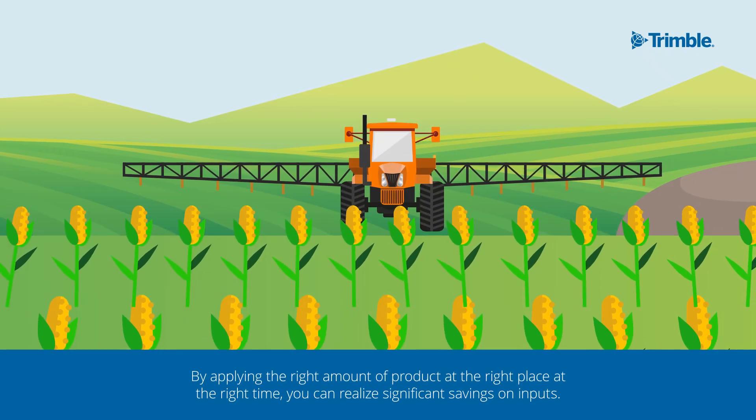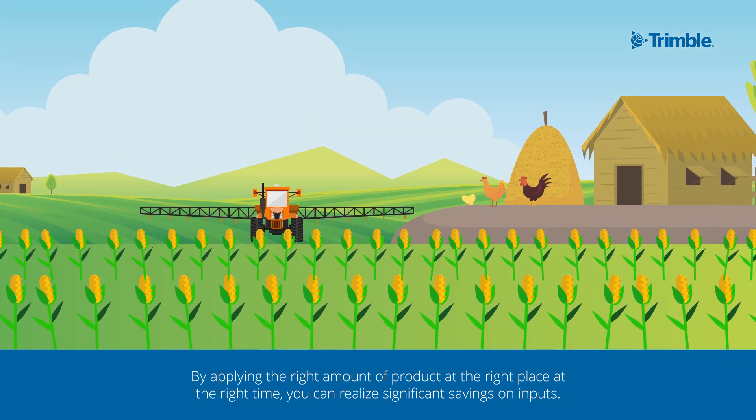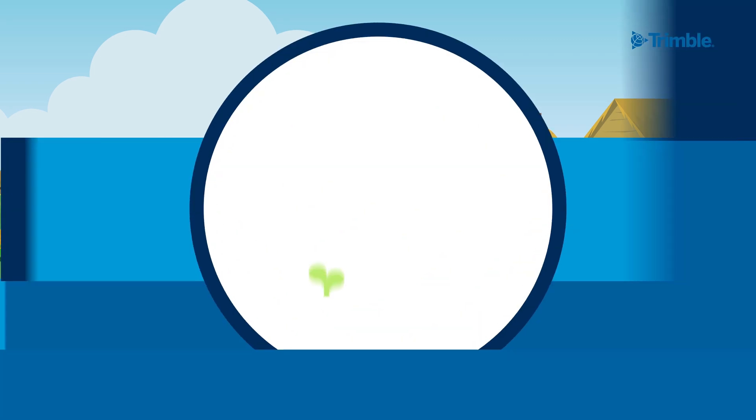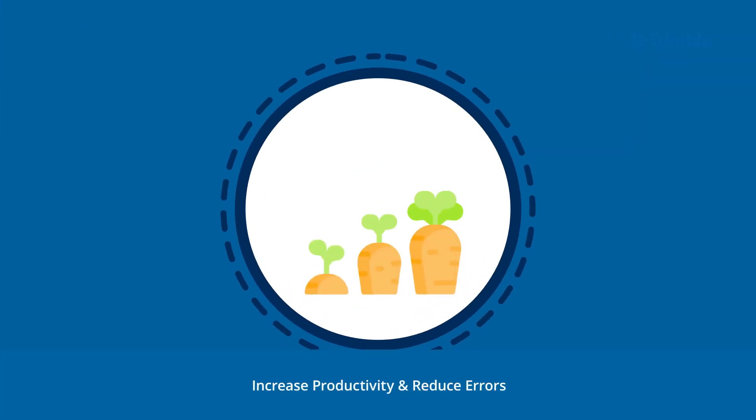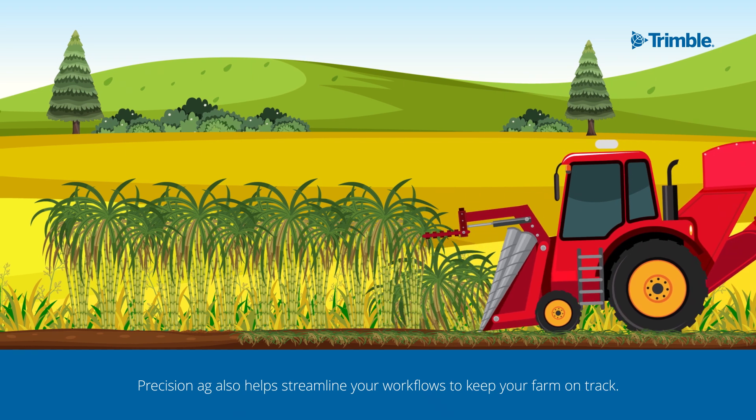By applying the right amount of product, at the right place, at the right time, you can realize significant savings on inputs, increase productivity, and reduce errors. Precision Ag also helps streamline your workflows to keep your farm on track.